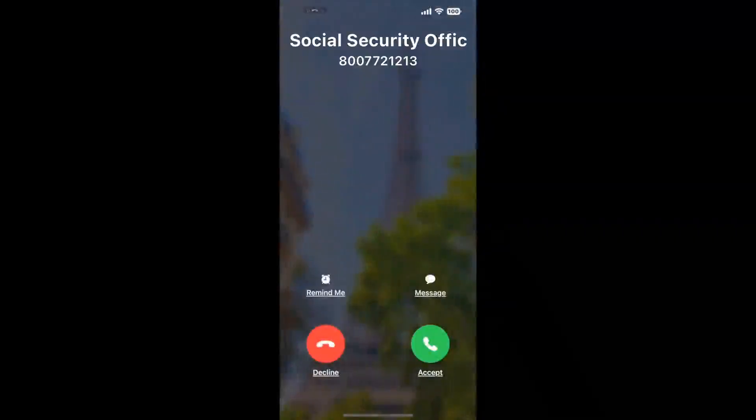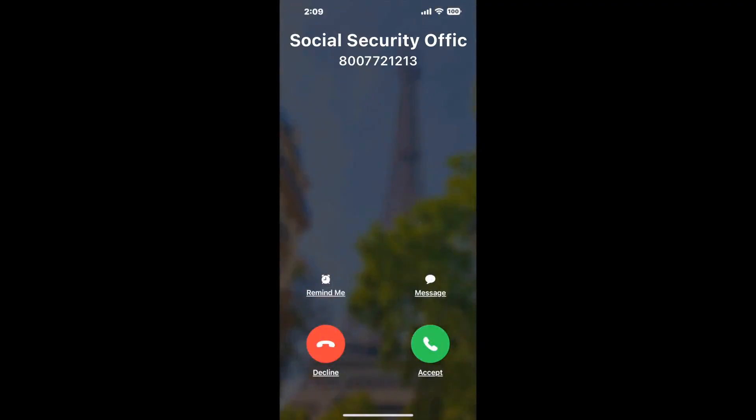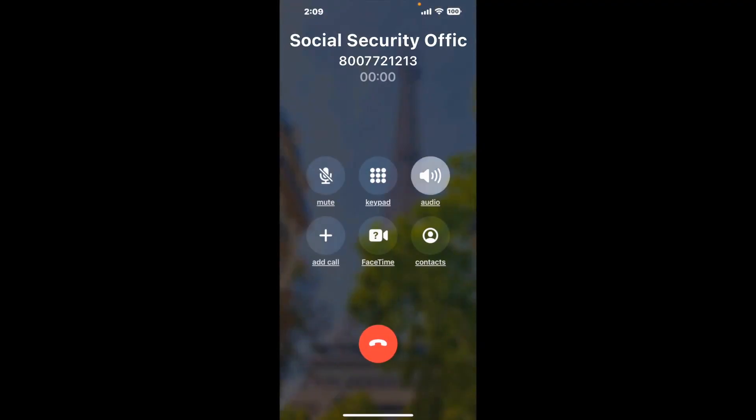Claimer can automatically call any phone line for you. It'll connect you directly to a human at Social Security Office 1610 12th Ave Southwest, Spencer, IA 51301. It dials the number and stays on hold for you while it waits for an agent to take the call. When it detects an agent, it'll send the call to your phone.